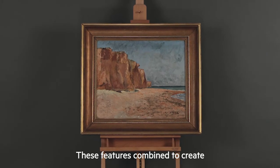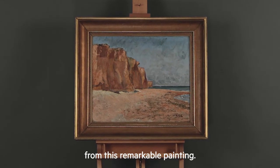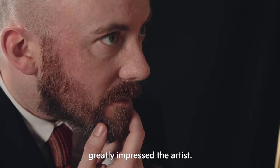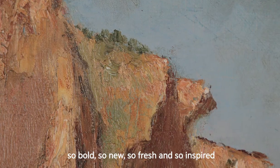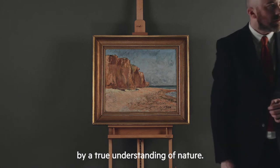These features combine to create extraordinary tension that radiates from this remarkable painting. The awe-inspiring views of the scenery greatly impressed the artist, who himself was aware that he created art so bold, so new, so fresh and so inspired by a true understanding of nature.